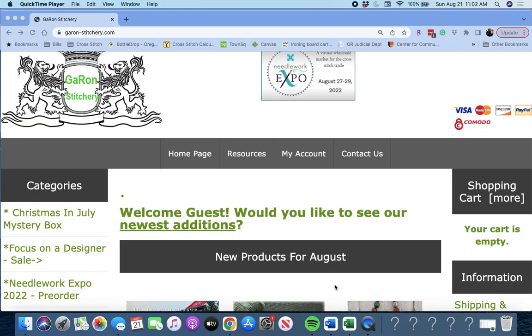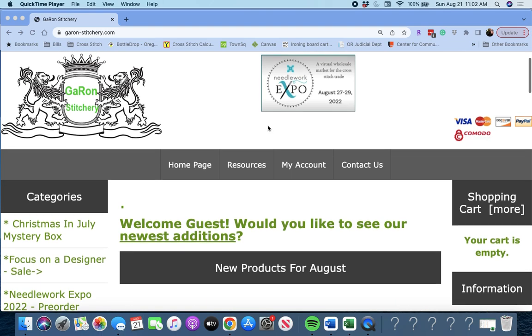Welcome to CZUX Stitch. Today we're going to do a shop-with-me for Needlework Expo 2022. As you can see, I am on the Garon Stitchery website. I have Simon here with me, so you might hear him meowing in the background. He's okay, he just wants a little attention and to do some shopping with us. This is the homepage of Garon Stitchery.